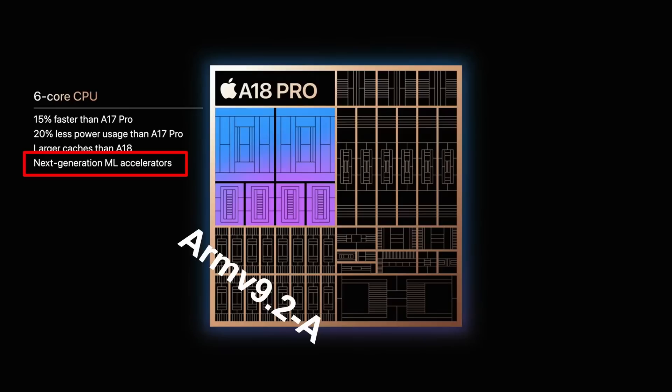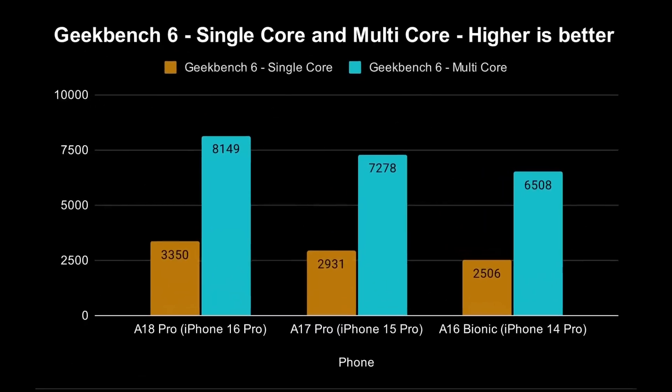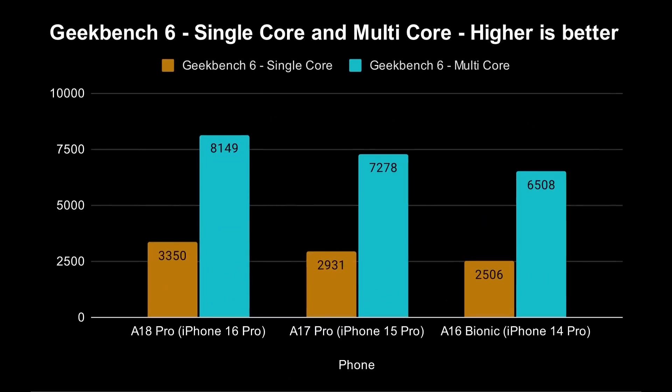We know this is an ARM V9.2a because it is the application processor. So let's start looking at CPU performance using Geekbench. For the A18 Pro, the single-core score is 3,350 compared to 2,931 on the A17 Pro and 2,506 on the A16 Bionic. That is an amalgamation of the top 10 best scores currently published on the Geekbench browser. That means it is 14% faster than the A17 Pro — Apple said 15%, so we'll give them that — and 33% faster than the A16 Bionic in single-core.